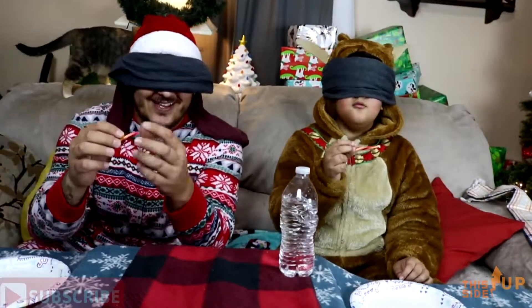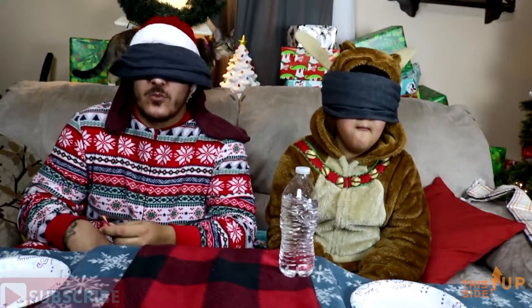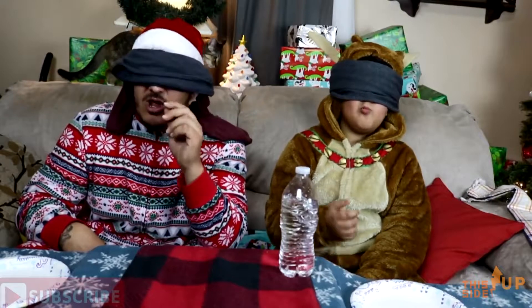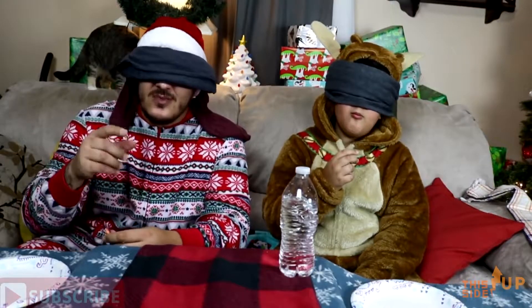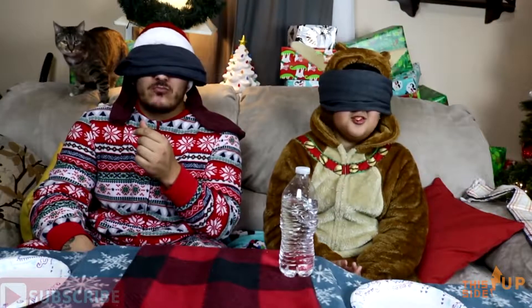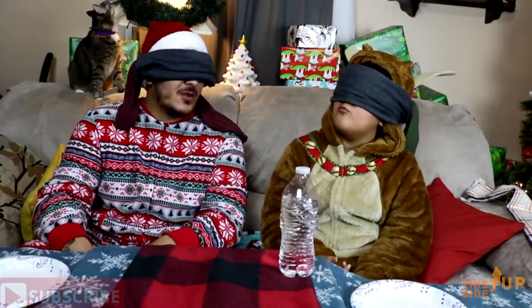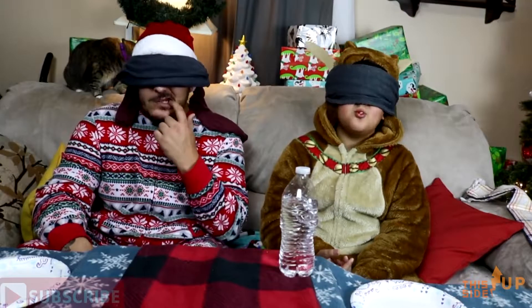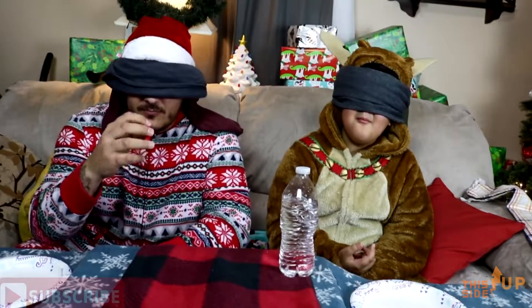Are you ready? One, two, three — man, these are good! These ain't gonna last until Christmas, there's no way. These things are delicious. That's Swedish fish! Really? At the end — I must know because this is delicious. These are supposed to be on the tree. It tastes like Swedish fish. I don't think they're gonna last on the tree until Christmas. I'm gonna eat the whole box before it goes on there.